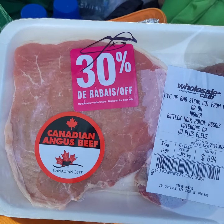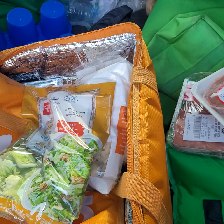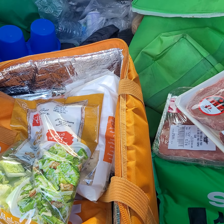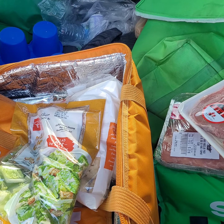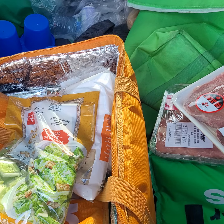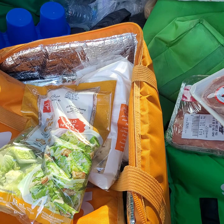Hello friends, thanks for coming back to my channel. Guess what — we got Flash Food! I stopped at the Superstore and got some veggies: cauliflower florets. I got two bags of these — they're so good. They're regularly six dollars and I got them for 2.99.